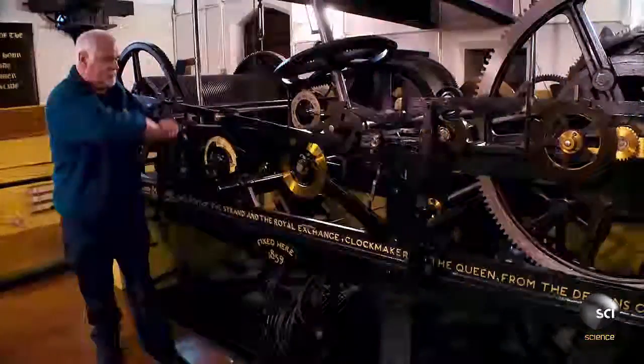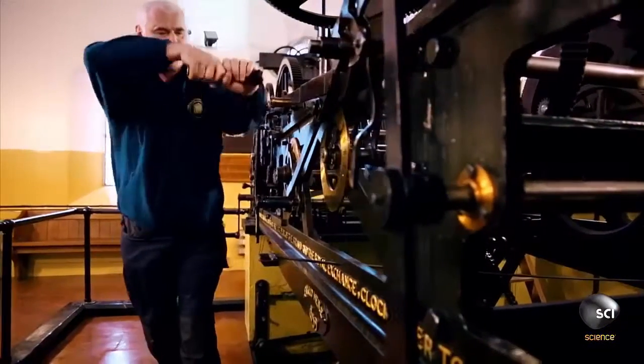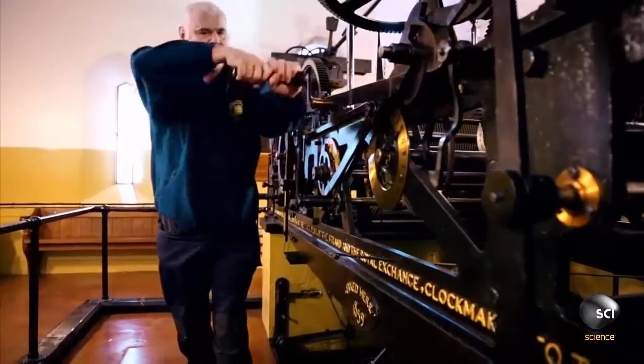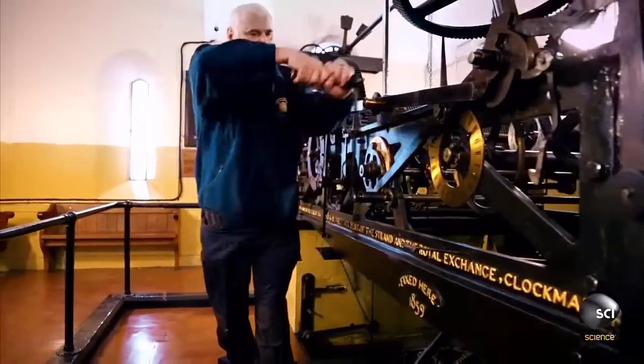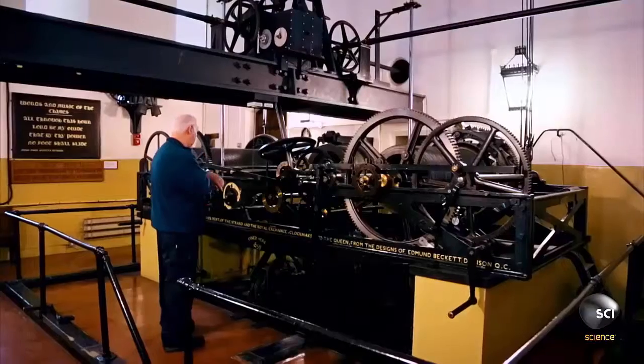When Parliament commissioned this clock in 1854, they insisted Big Ben be the biggest, most powerful chiming clock in the world — and most challenging for the designers — accurate to within two seconds per week.